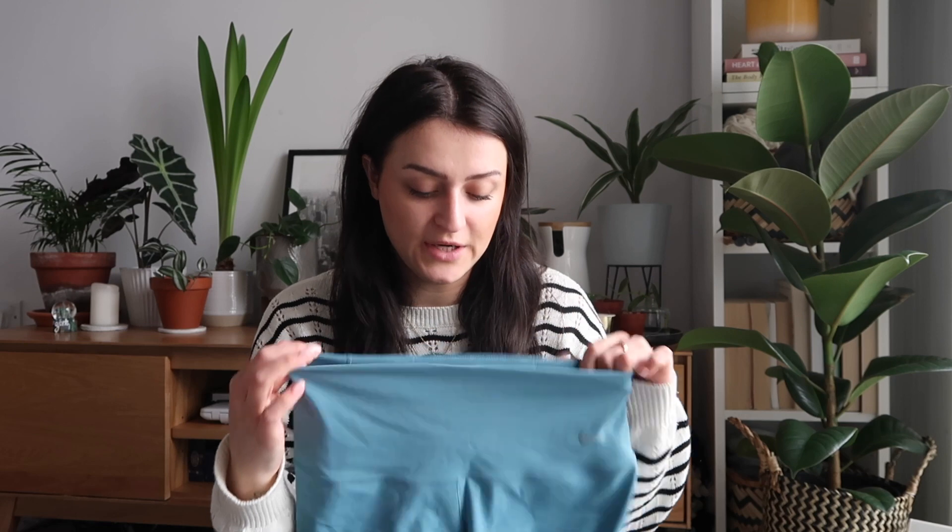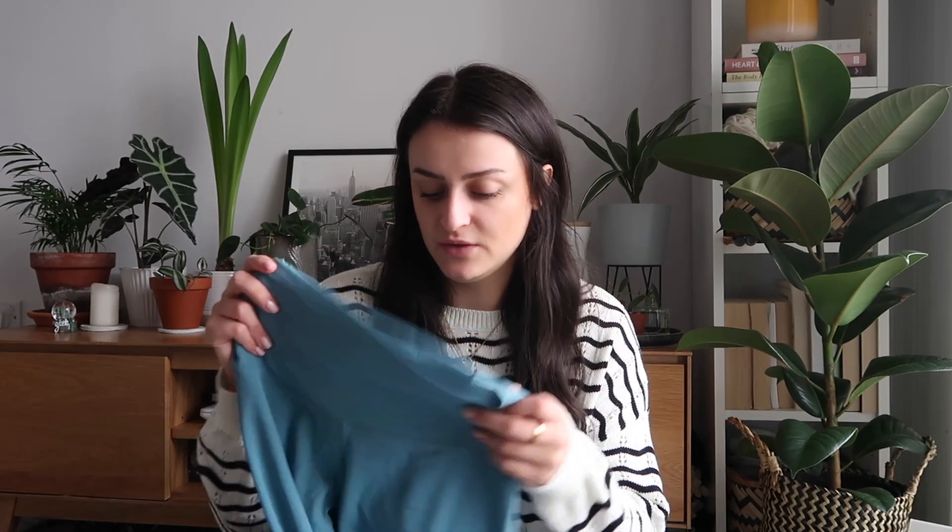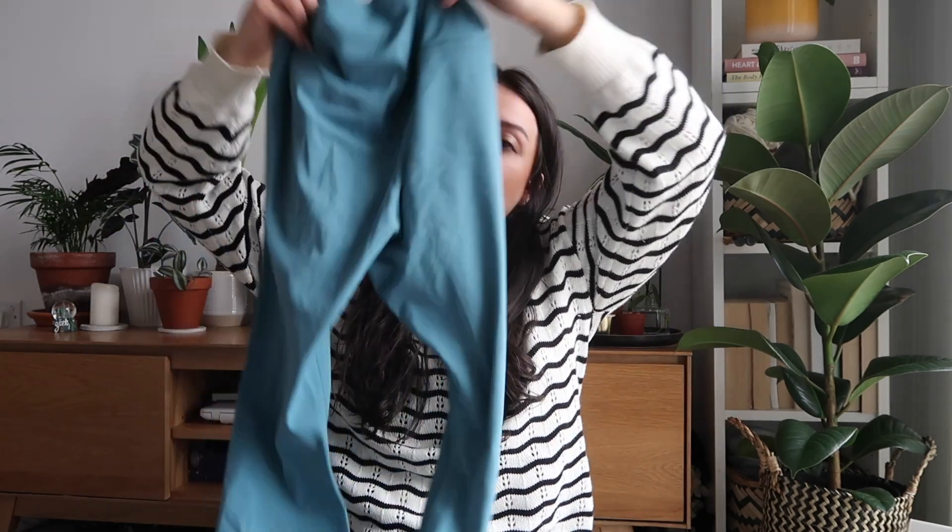I think Nike are moving to using pretty much entirely sustainable and recycled materials in all of their products now, because whenever I see anything it's always marked with sustainable materials — and this was made with sustainable materials, which is always great. Mine are a medium. I'm a UK 10-12 and medium is the size I'd buy in most shops, so I'd say the fit is really really good.